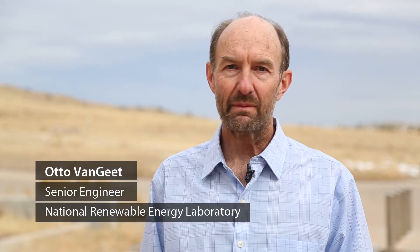I'm Otto Van Geet. I'm an engineer here at the National Renewable Energy Lab and I've been here for 27 years and been involved in numerous PV projects here on our campus.